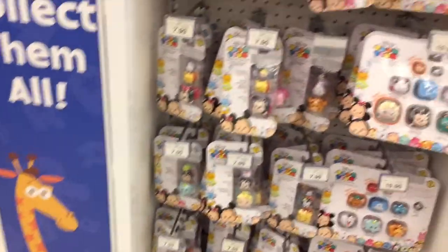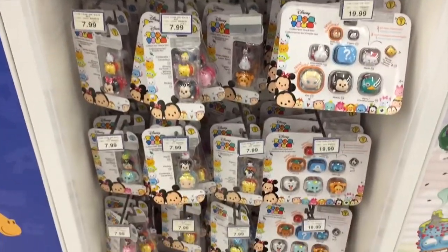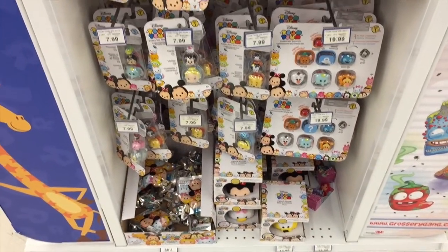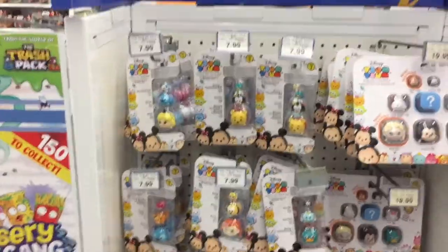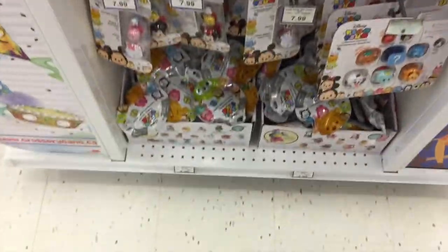Let's look for some Tsum Tsums. I haven't been able to find Series 3 — see if we can find any here. Nope. Series 1, Series 2. They have the key rings. Maybe over here, fingers crossed. And no, still none. Come on, Toys R Us Canada, get some Series 3!